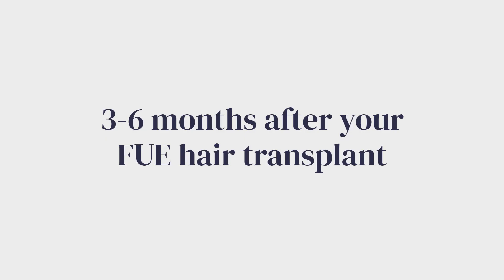More importantly, around three weeks after the procedure you will notice that the implanted hairs start to fall out. Though it's scary, it is a normal part of the recovery after hair transplants. Typically three months after your FUE hair transplant new hair growth will start. The regrowth will be gradual — at first fine hairs will appear, and they will become thicker and longer as time goes by.